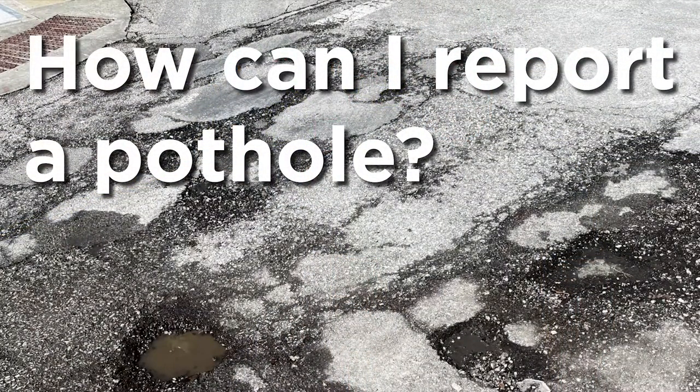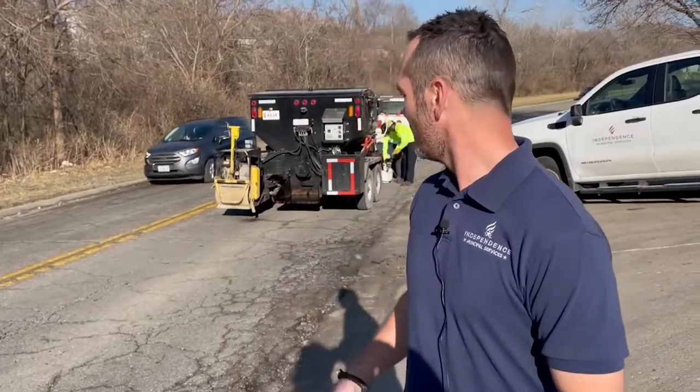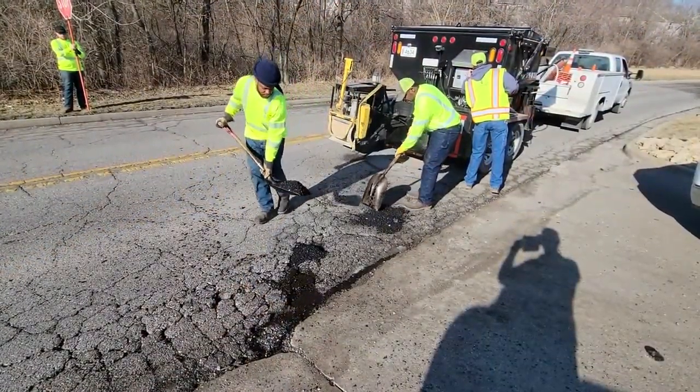The way we go about patching potholes is, once we're notified or once we're able to find them, the first step is to go out and blow the pothole out to clear all the debris and any loose material. That allows us to make sure we've got a good bond to the existing pavement structure.